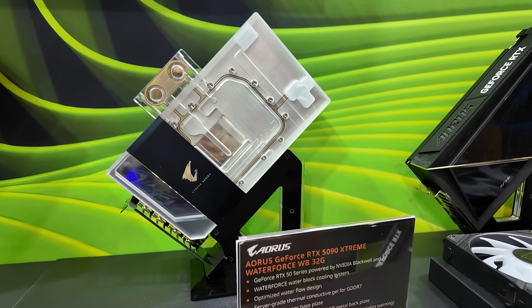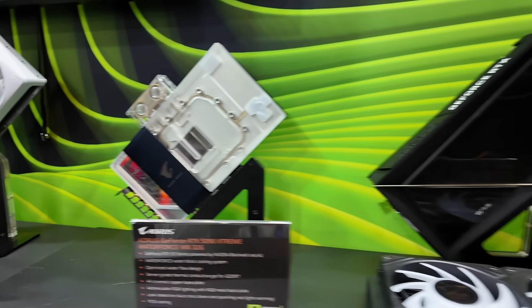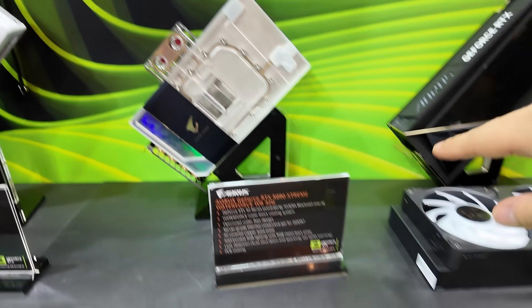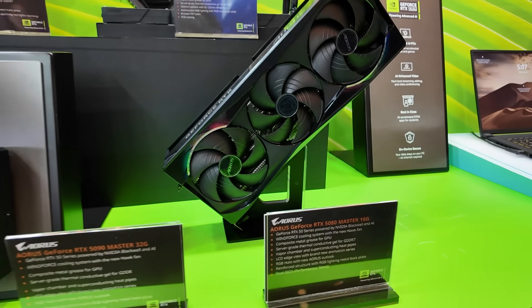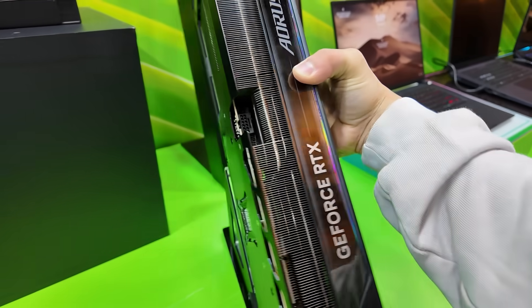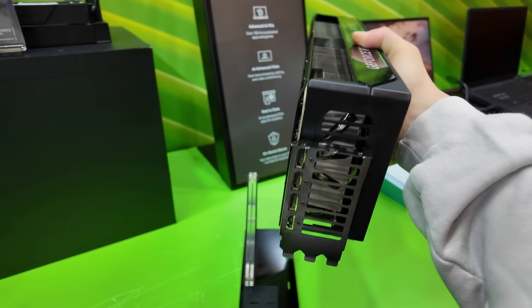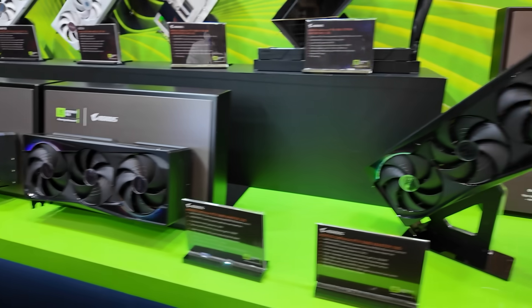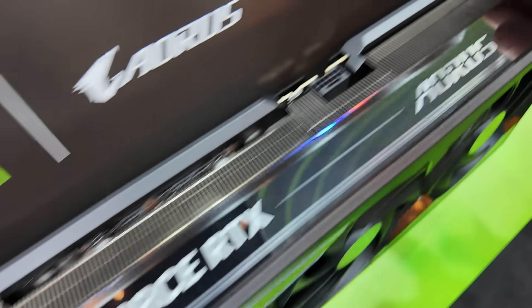We have water-cooled 5000 series cards, specifically 5090s. This is the 5090 Xtreme Waterforce WB — water block, 32 gigs — and the 5090 Xtreme Waterforce 32G with a 360mm radiator attached. It's a massive, extremely heavy water block, very sleek looking. Then over here we have the RTX 5080 Master 16G — if you were worried the Founder's Edition cards were too small for your massive case, look no further. This is absolutely massive, looks like a three-and-a-half to four-slot card. And then the 5090 Master with the same cooler — triple fan design, huge aluminum fin stack, fins for days.